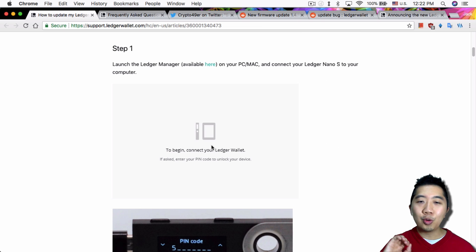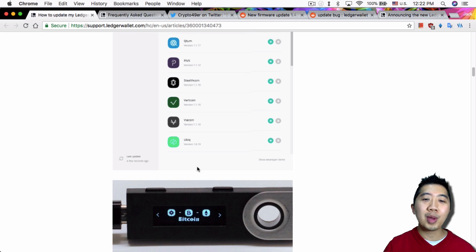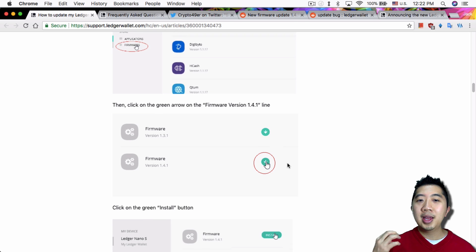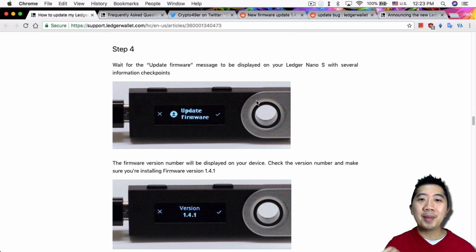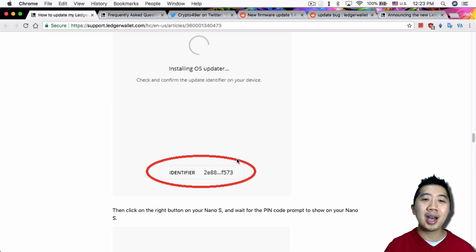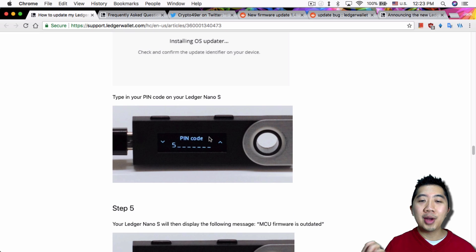Once you've deleted all your apps, follow the instructions: go to the firmware section in Ledger Manager — or the bottom of the manager will show a firmware update notification — click on the 1.4 firmware to install and go through the installation process. It will ask you to click 'Allow Ledger Manager' on your Ledger Nano S first. You won't get the 'insufficient remaining space' error if you already uninstalled all your apps. The firmware identifier for version 1.4.1 will appear — make sure it matches both in Ledger Manager and on your device.